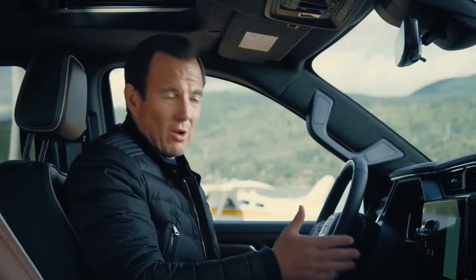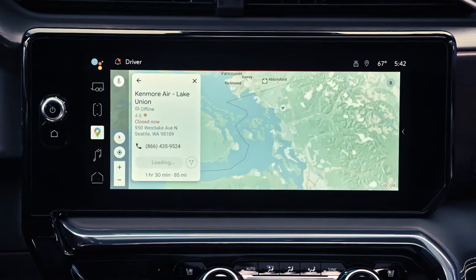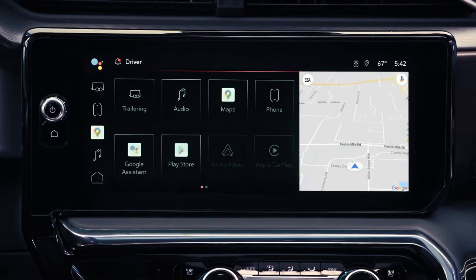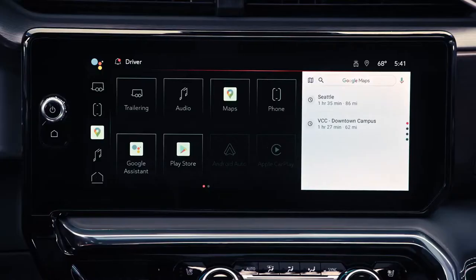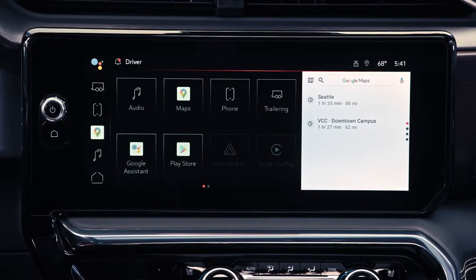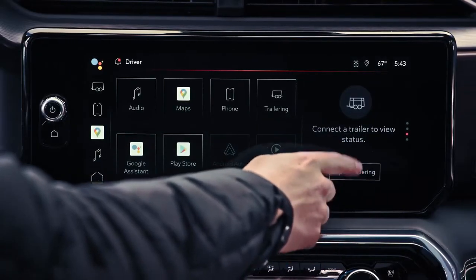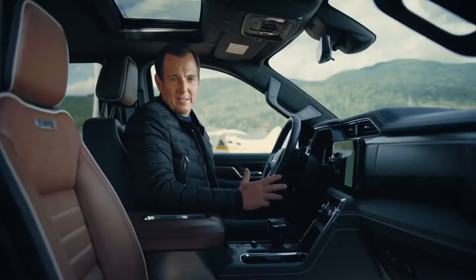Beyond the size of the screen, it's also extremely customizable. For example, you can choose full screen navigation, or have two areas of information displaying navigation and trailering, or entertainment. Setting up the display and icons is easy and they can be organized to feature the ones you use most — just like on your smartphone. It's all about letting people personalize their experience and have the exact information they need, when and where they need it.